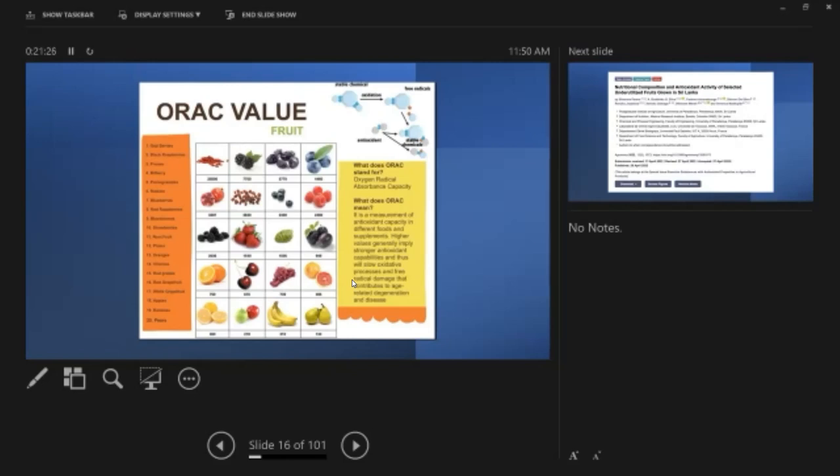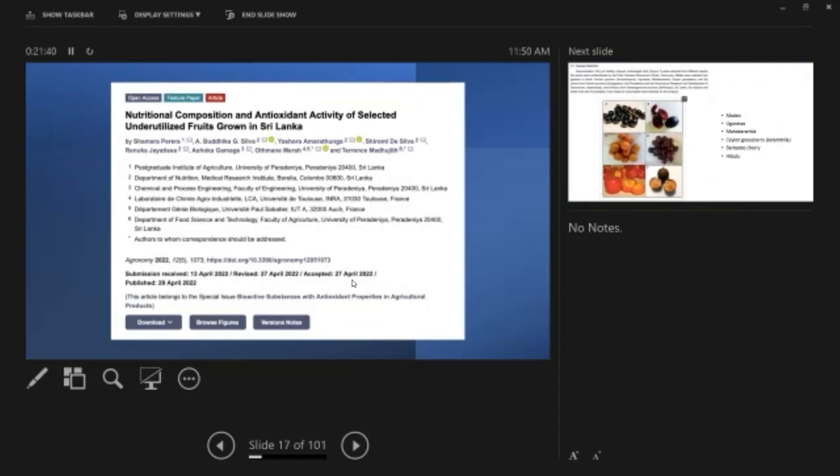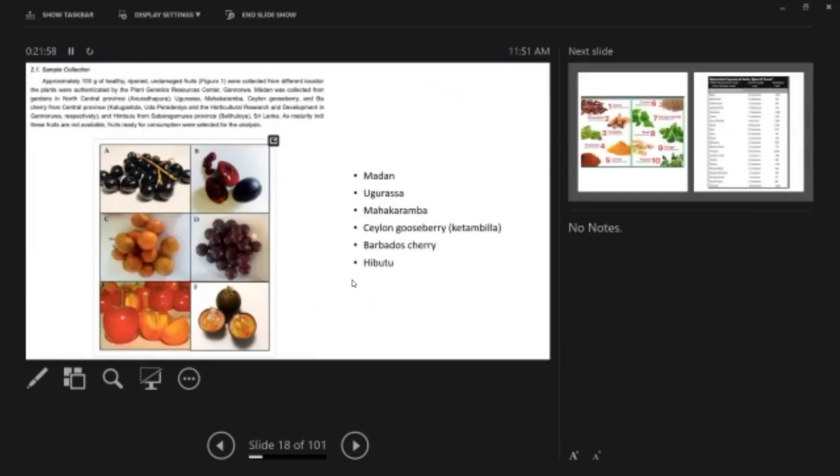You might wonder about finding these berries locally. A study by the University of Peradeniya's agriculture department examined nutritional compositions and antioxidant activity of tropical fruits of Sri Lanka — including madang, karamba, Ceylon gooseberry, ketamine, and Barbados cherry. They compared the antioxidant capacity of these tropical fruits with berries and found our tropical fruits have more antioxidant value. So just go to the local market and buy from small sellers.